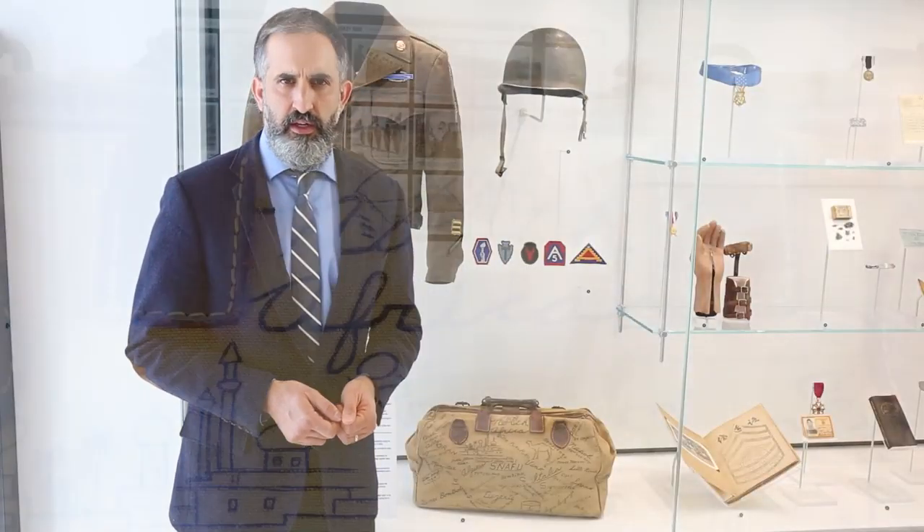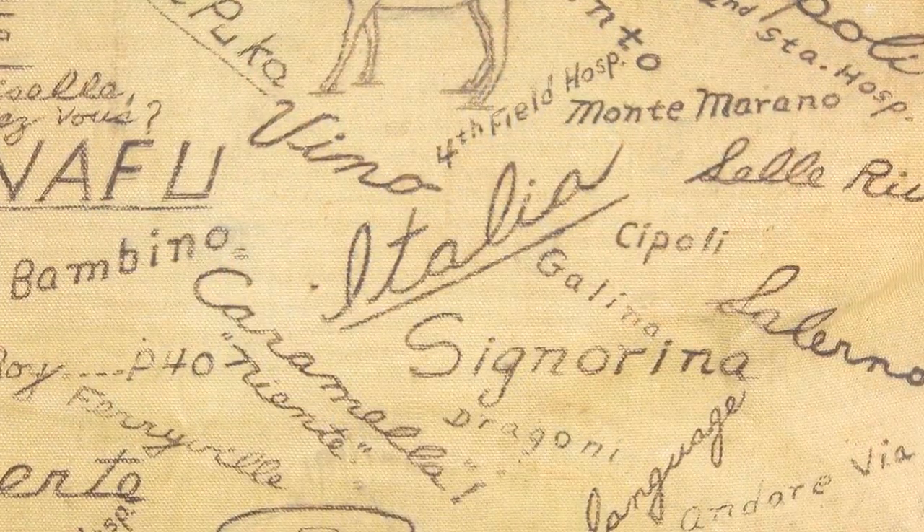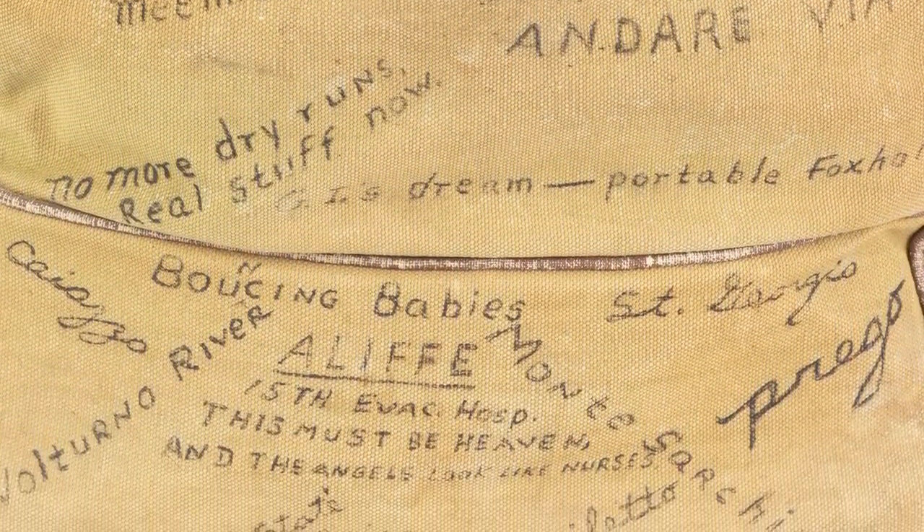As you look closely, you can see all the places he has been as a soldier, from Africa to Italy and beyond. This bag is a great example of how a common, everyday object tells a big and powerful story.